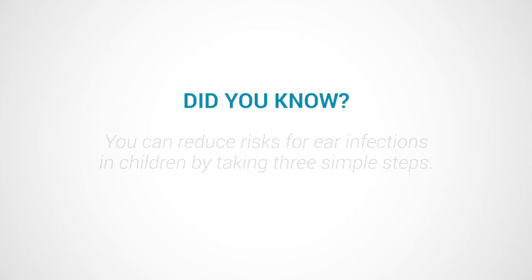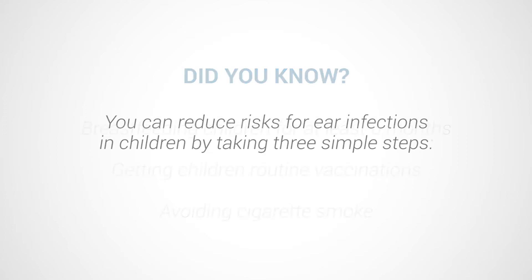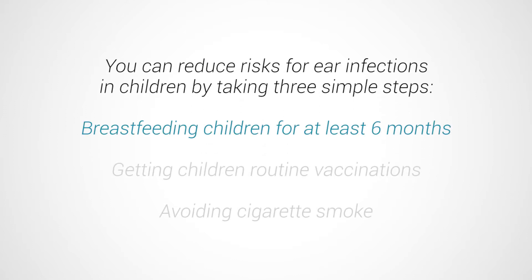Did you know that you can reduce risks for ear infections in children by taking three simple steps? Breastfeeding children for at least six months, providing routine on-time childhood vaccinations, and avoiding exposure to cigarette smoke — risks for ear infections go down.